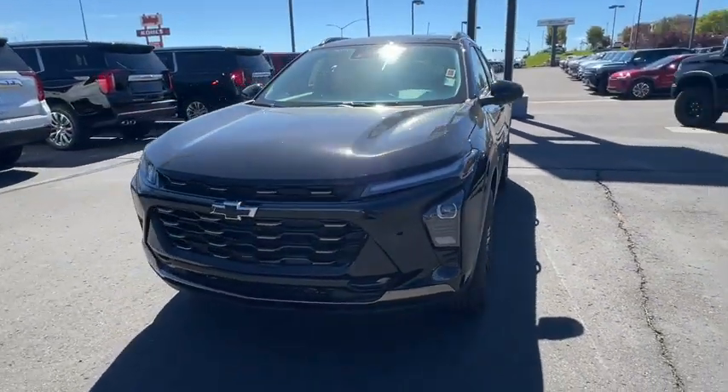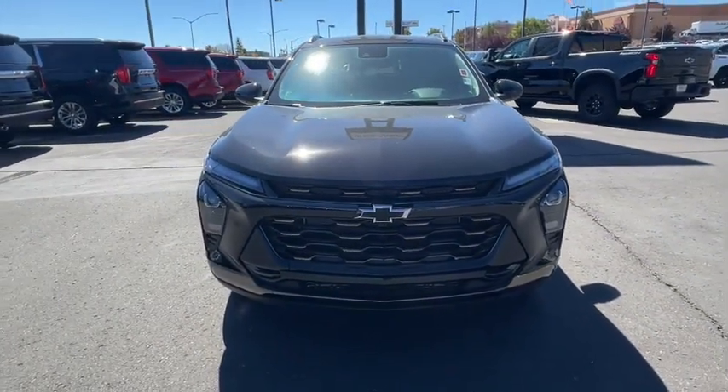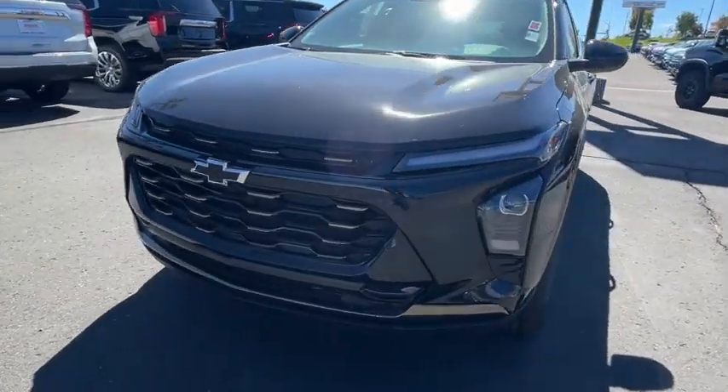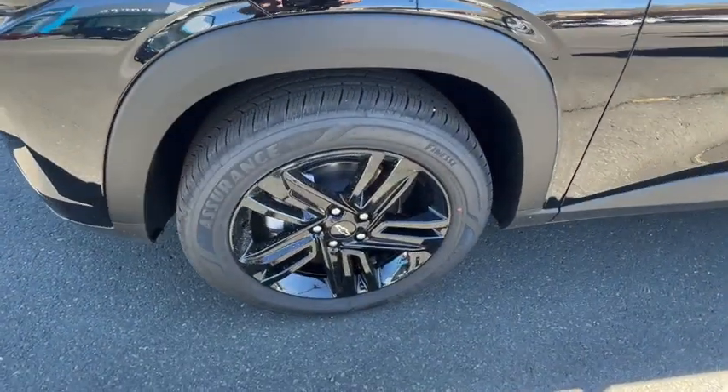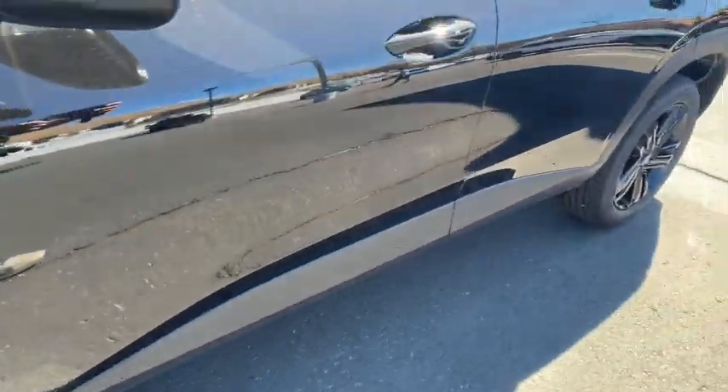Heated steering wheel, lane departure warning, heated driver's seat, keyless entry, premium sound system, backup camera, satellite radio, heated mirrors, adaptive cruise control, aluminum wheels.